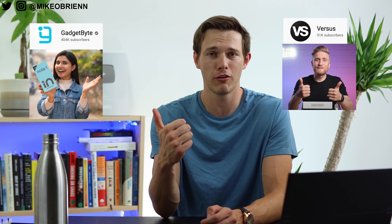If you enjoyed this video, consider liking and subscribing. I'm Mike O'Brien, thanks for watching. We're also doing a giveaway in partnership with Versus and Gadget Byte — we're giving away an iPhone 12 Pro Max, a Galaxy S21 Ultra, and a OnePlus 9 Pro. There's a link in the description — it's free to enter and free to win. The more things you do to enter, the more entries you get and the higher your probability of winning.